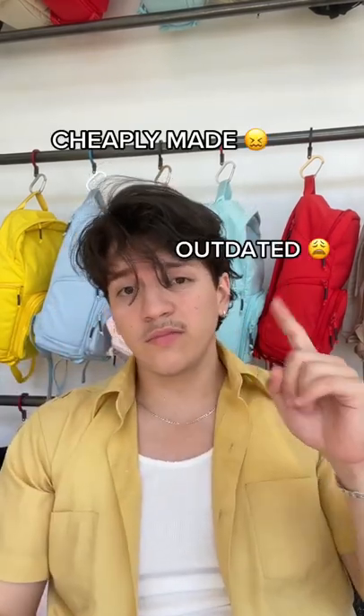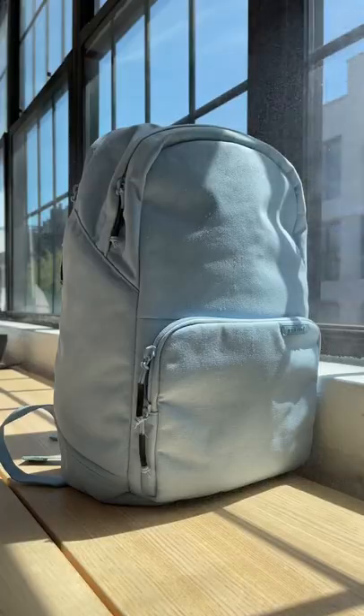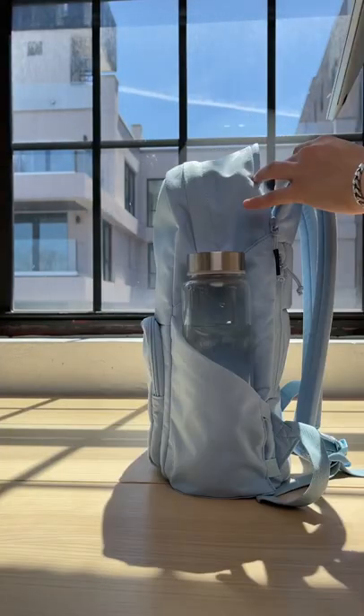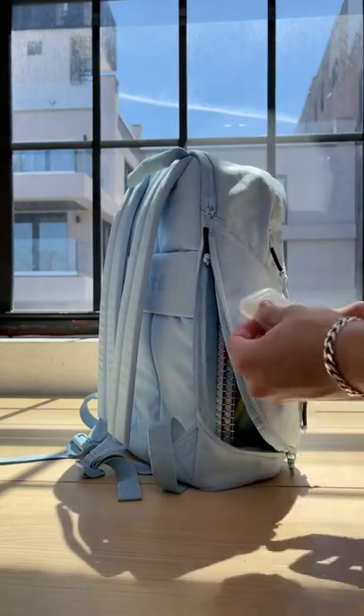We looked around and noticed the struggles people were having with their current bags. One, they were cheaply made, they were outdated, and they were ugly. So here's what we did. We used high quality, lightweight, and water-resistant outer material to better protect what you're carrying. We also added features like a foam pocket, water bottle pocket, water-resistant laptop sleeve, luggage pass-through, and a quick access pocket on the side so you never have to dig through your bag.